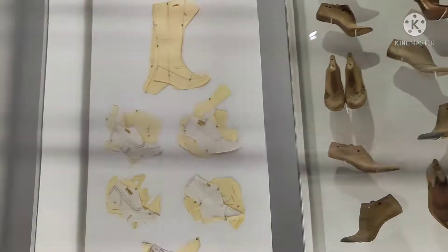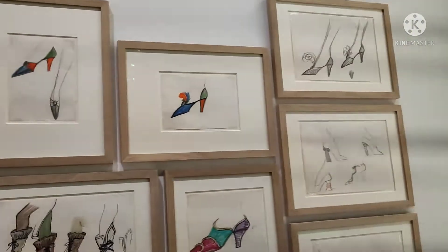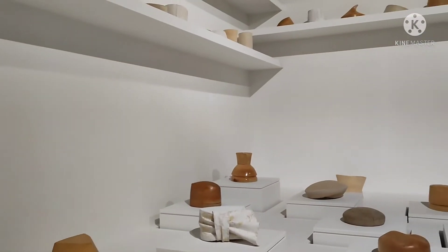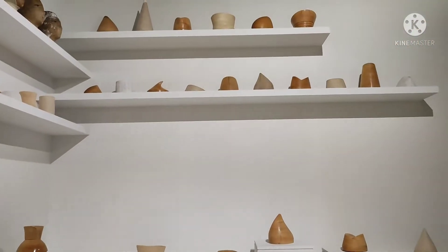Pwede kayo mag-visit sa vlog ko. And then, ayan naman sa mga accessories. Nagsketch din siya ng sarili niyang design. And this one naman, yung patterns and molds for the hats.